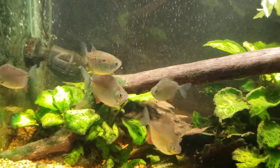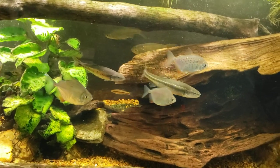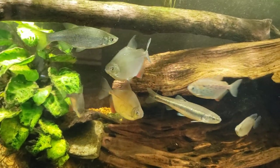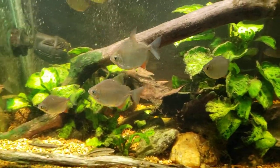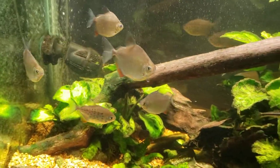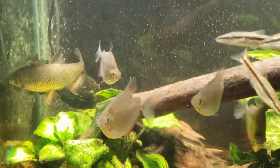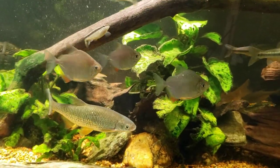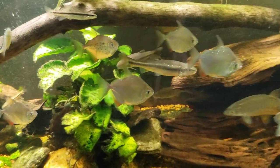I didn't realize at the time that they were a different species — they are spotted silver dollars and they stay significantly smaller than the regular silver dollar. I took them home and then the little white spots on them started getting bigger and weirder. I thought it was ich and we had that whole ordeal. While they were recovering I bought six more regular silver dollars, not realizing they'd be completely different. Not all six of them survived because they also came home with the same white spots.